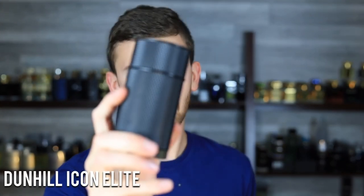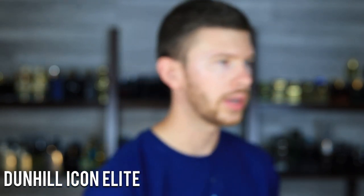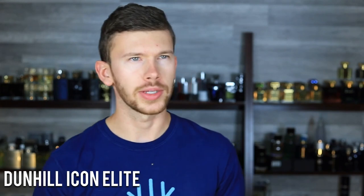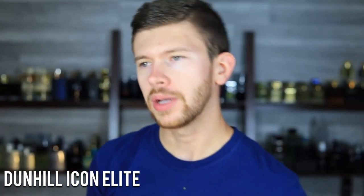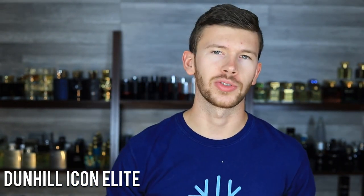Another one that people don't talk about a whole lot, but I do think it's pretty solid — Dunhill Icon Elite. It's got sandalwood, cardamom, and ebony wood. Very woody and spicy scent. The sandalwood is heavy — it's a creamy, rich, silky sandalwood, and that's kind of what this one is all about, with the other notes supporting it. Be aware that you've got to be into woody fragrances and more specifically sandalwood scents to like this one.